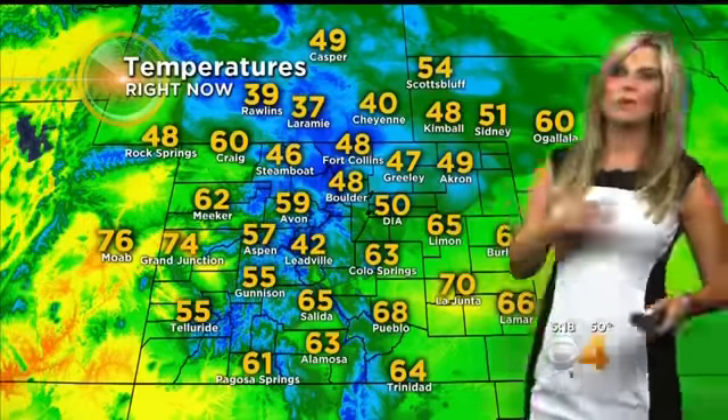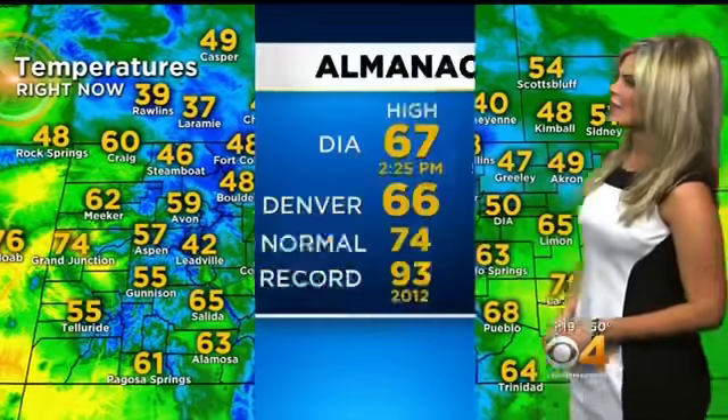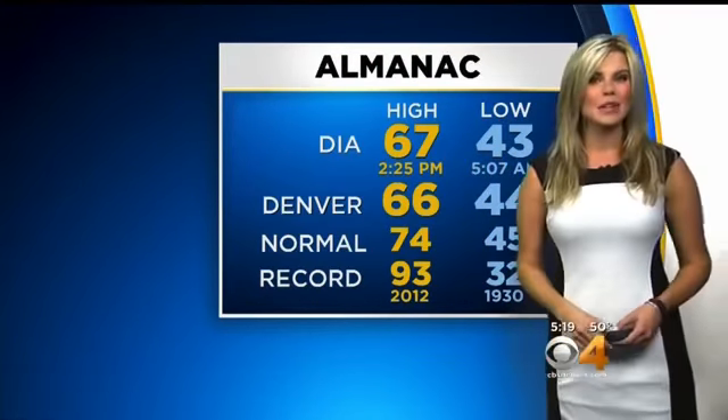Right now temperatures are 50 degrees. That cold front working its way through significantly dropped our temperatures. 48 in Boulder and Fort Collins, 64 out in Burlington. The southern part of the state is still pretty much on the warm side as that front hasn't impacted you just yet. 42 in Leadville and 74 over in Grand Junction. Earlier today it was 67 degrees out at DIA, 66 here downtown. Our normal is 74, so we're about 10 degrees below that.